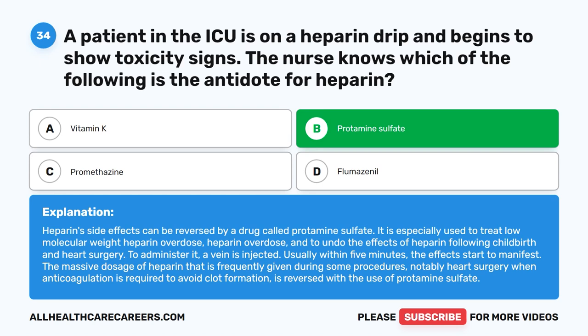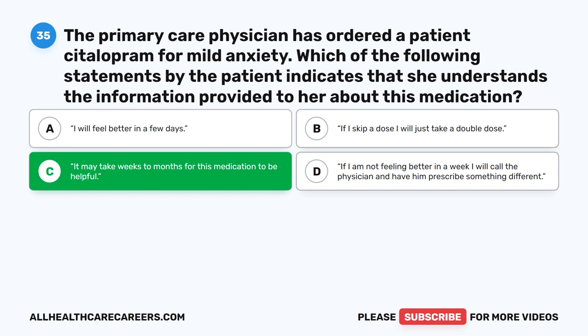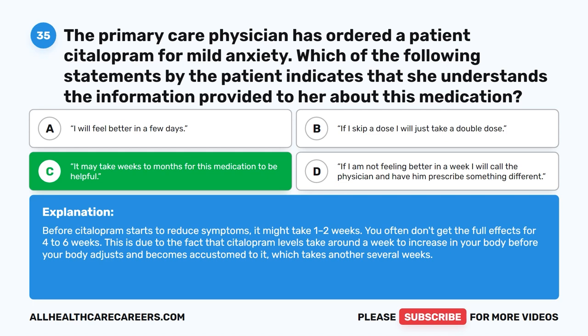Question 35. The primary care physician has ordered citalopram for a patient with mild anxiety. Which of the following statements by the patient indicates that she understands the information provided? A. I will feel better in a few days. B. If I skip a dose, I will just take a double dose. C. It may take weeks to months for this medication to be helpful. D. If I am not feeling better in a week, I will call the physician and have him prescribe something different. The correct answer is C. It may take weeks to months for this medication to be helpful. Before citalopram starts to reduce symptoms, it might take one to two weeks, and you often don't get the full effects for four to six weeks, as citalopram levels take around a week to increase in your body before your body adjusts.